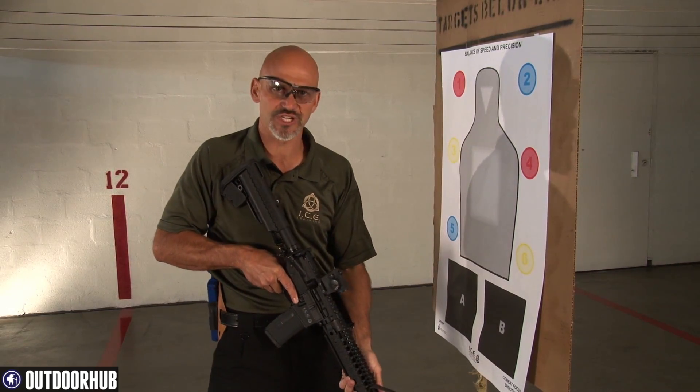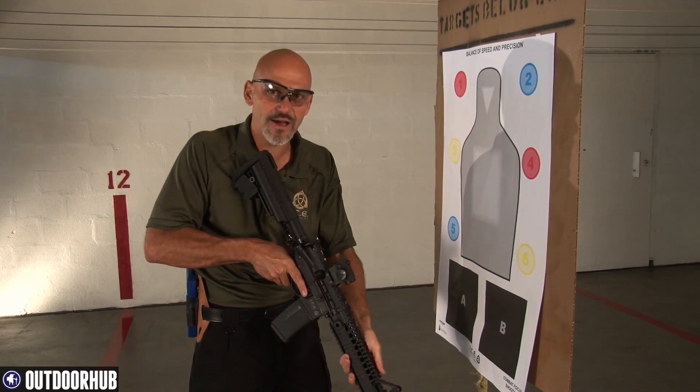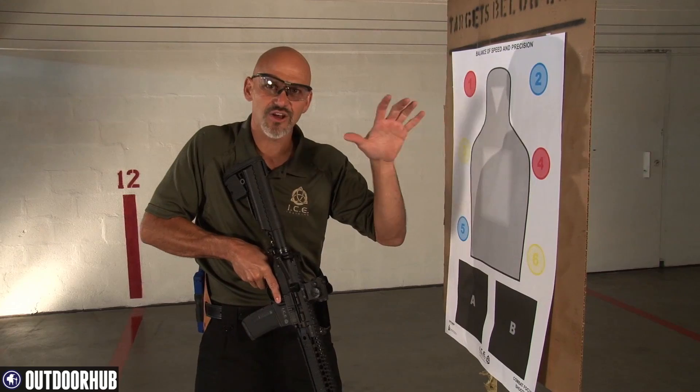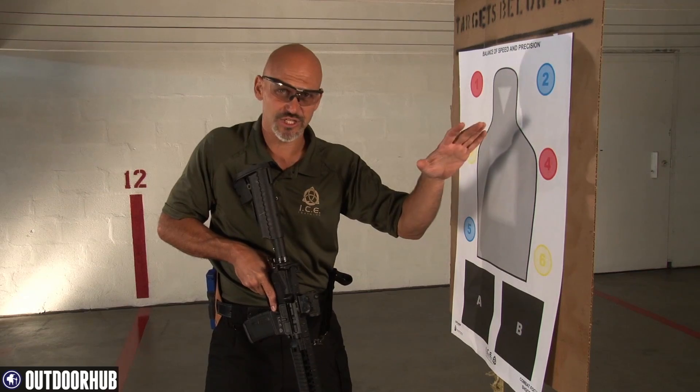Optimally, you're not going to get into that situation. Optimally, the gun is going to be kept compressed — the stock high on your body — and as you're moving forward through your home, you keep your support hand off the long gun. Maybe you're using a light, maybe you're carrying a kid, maybe you're just using it as a shield.